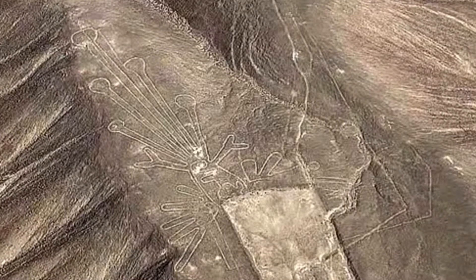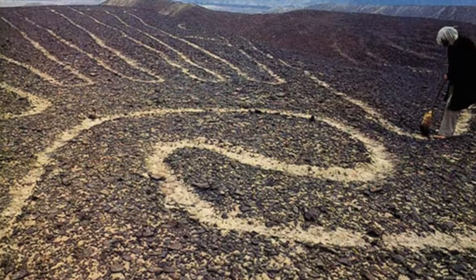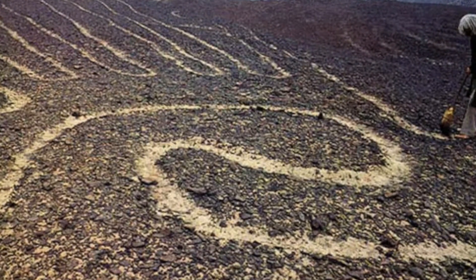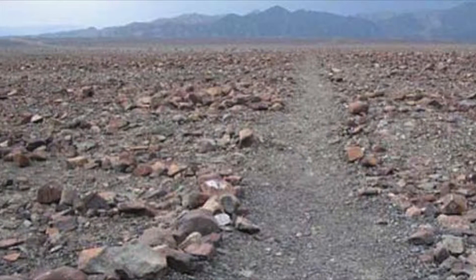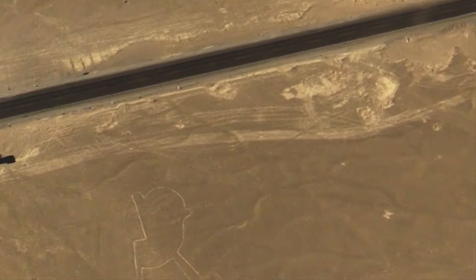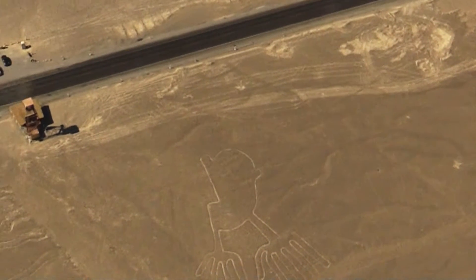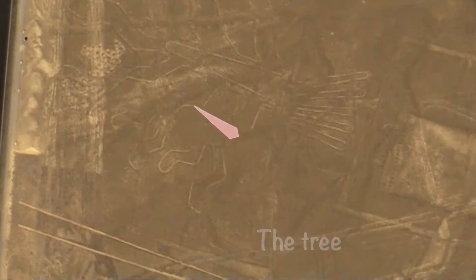Our guide tells us that archaeologists believe the lines were made by brushing away the reddish iron oxide-covered rocks and pebbles that cover the Peruvian desert, allowing the white sand underneath to show through. Because the Nazca area is very dry, windless, and isolated, it has allowed the lines to exist for over 2,000 years.